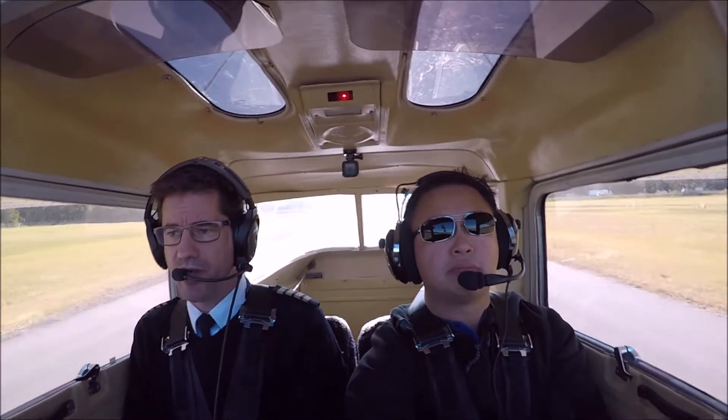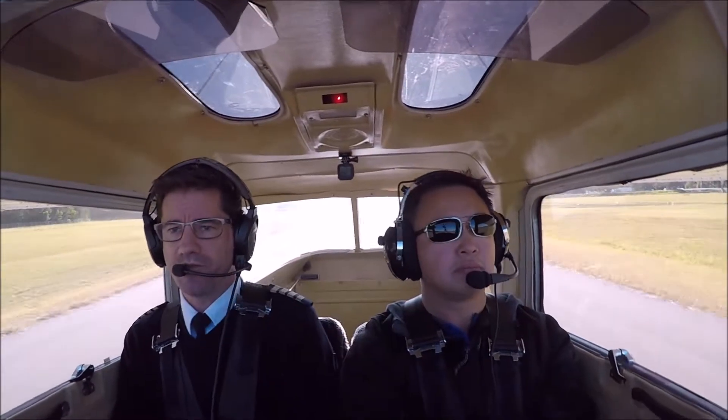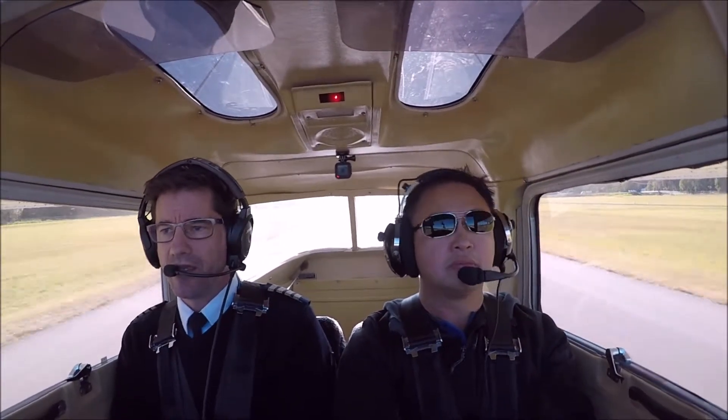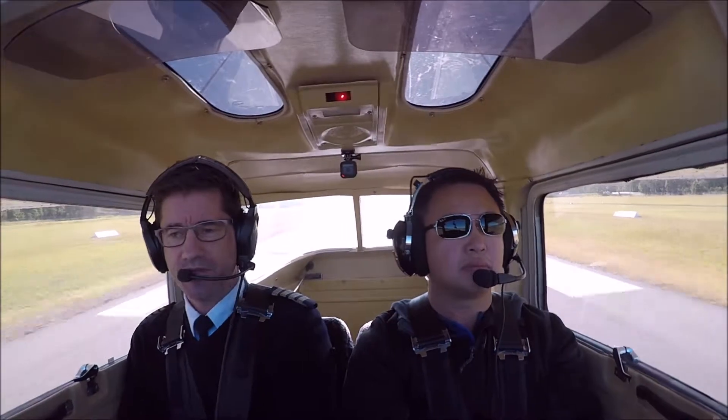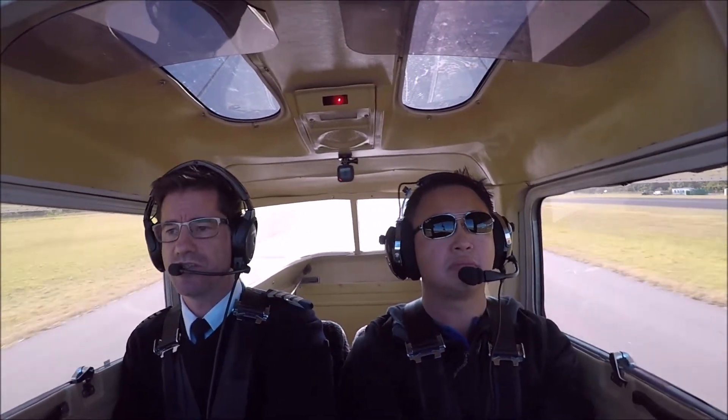A bit of right rudder to keep it straight. We're looking for 55 on the airspeed indicator. When you see 55, we're going to gently raise the nose. And off the ground — 50, 55 — gently ease the stick back.